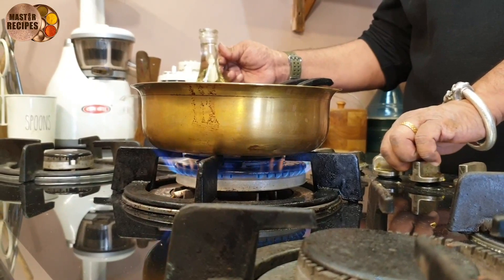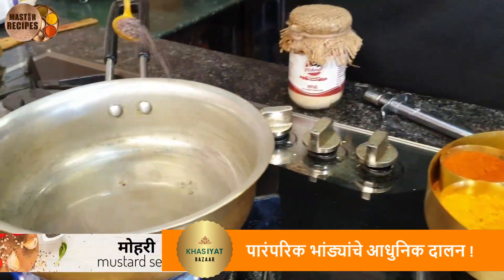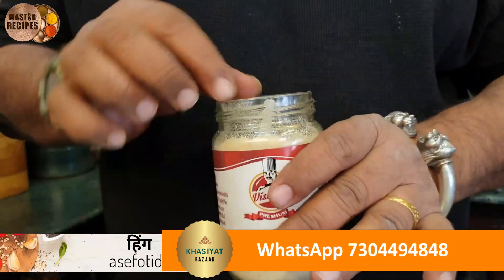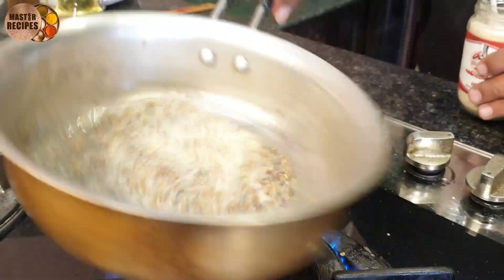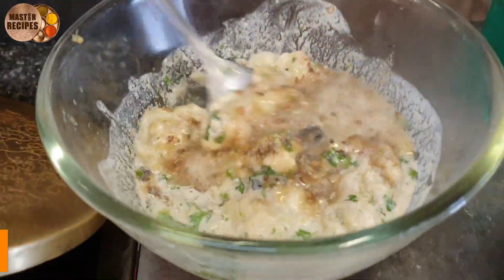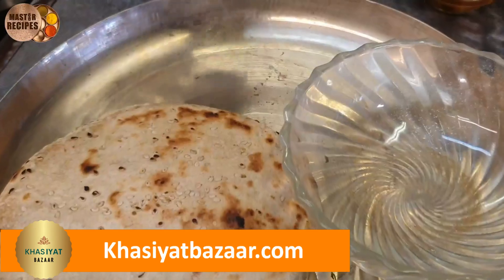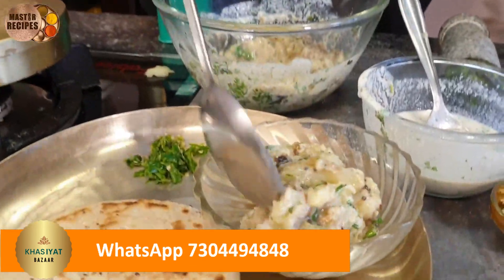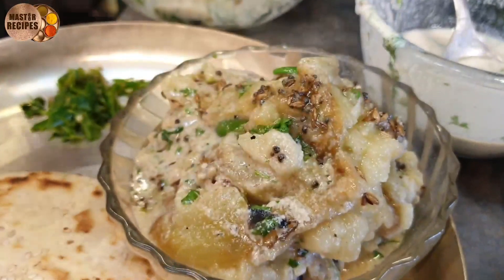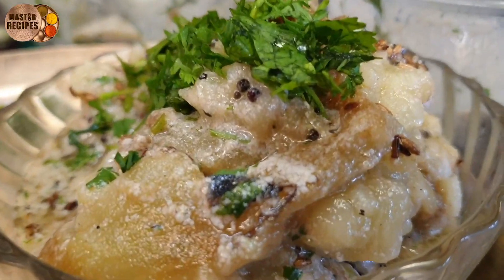That's it. Put the meat on the ground and put a little bit on the ground. This is a vegetable.